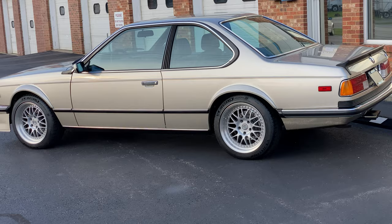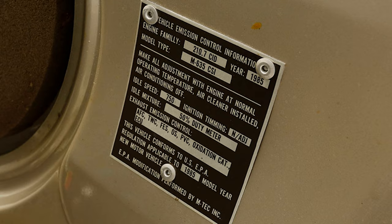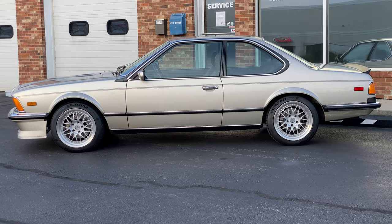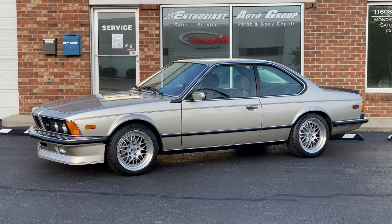I'm looking forward to sharing this car with you, going through all of its unique attributes and history, and introducing you — hopefully — to maybe your next car, or at least one that you can aspire to, given that this is the top of the food chain. We use this car as our measuring device for all other E24s that come through our program, and I'm about to show you why.